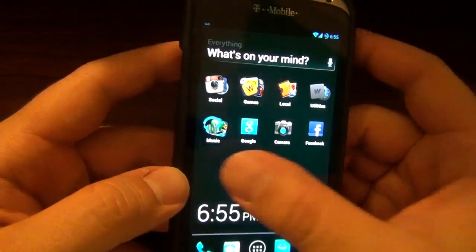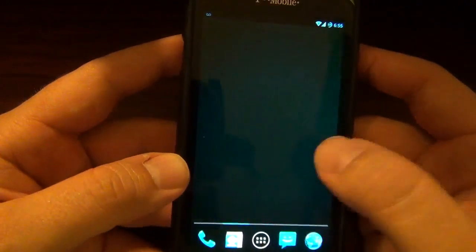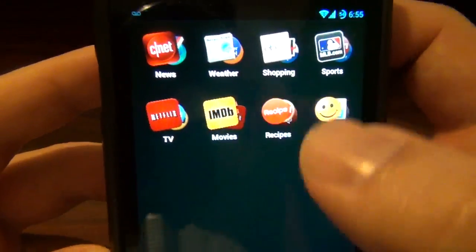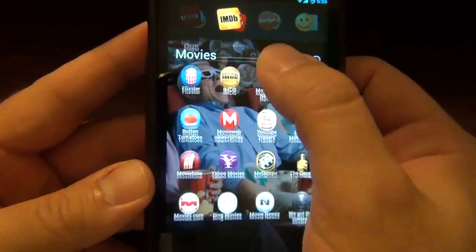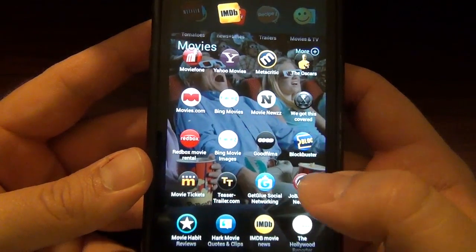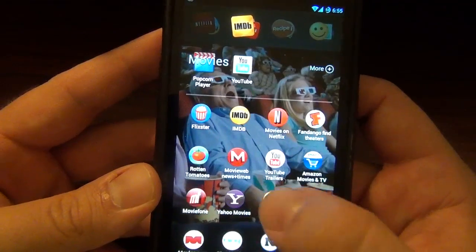It's free in the Play Store right now — it's beta, but for being beta it works pretty well. There are even more folders like TV and Movies, and there are apps here that you don't even have on your phone but they just show up, which is pretty cool.